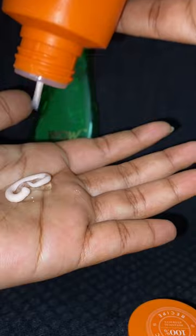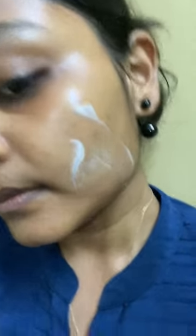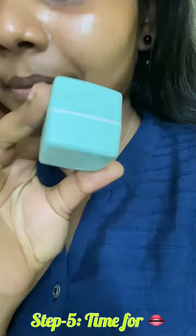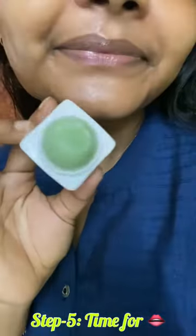Next is moisturizer or olive oil gel. Then apply sunscreen. If you have any moisturizer, apply that first and then follow with sunscreen.